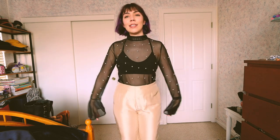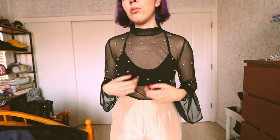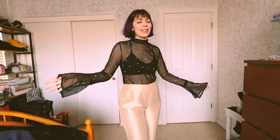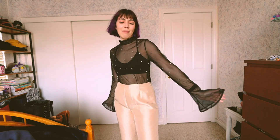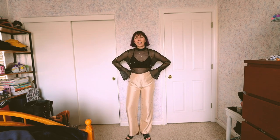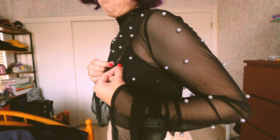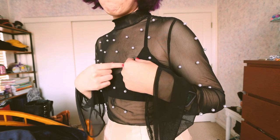Next item — I found this beautiful sheer top at Goodwill. It has beautiful pearl embellishments all over, and yes, it's very see-through so I'm wearing a bra underneath. Look at these beautiful bell sleeves — I love this. It's definitely something for fancier occasions. I could also layer it with like a black dress. I just love mesh tops for that reason. For the fit I went with my silky off-white creamy pants from my Zodiac bundle.